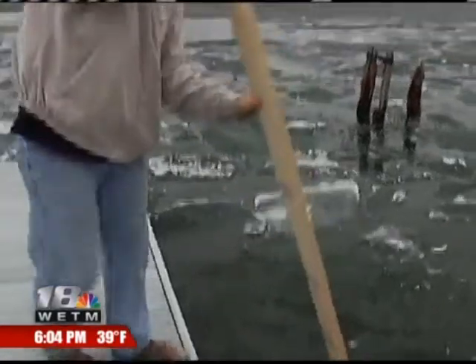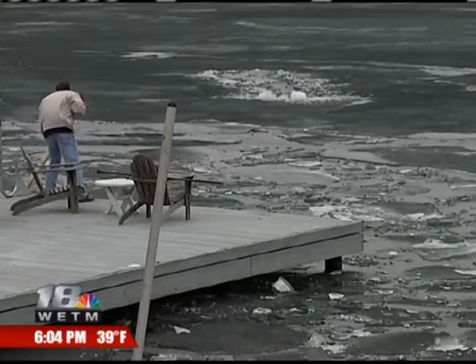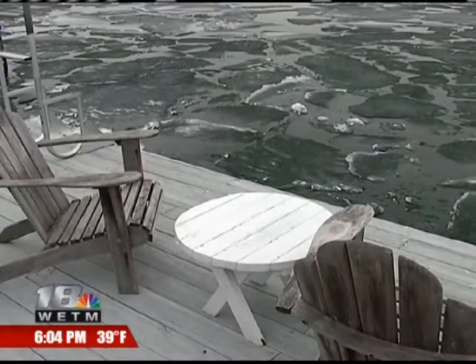Mark Goodwin spent the day trying to keep the shifting ice at bay. He says if he can break the ice into smaller pieces or redirect it, he's got a better chance at saving his dock.